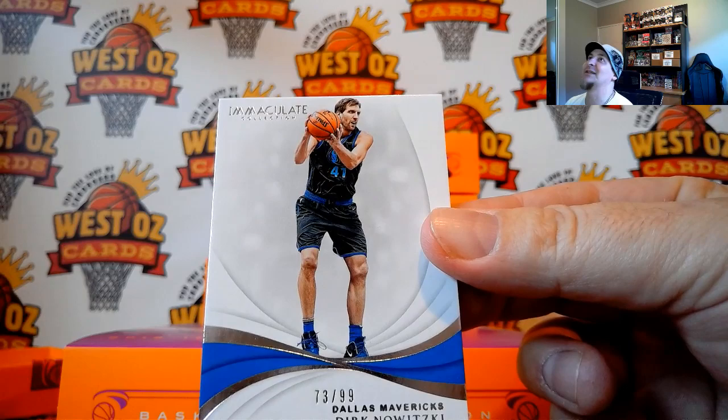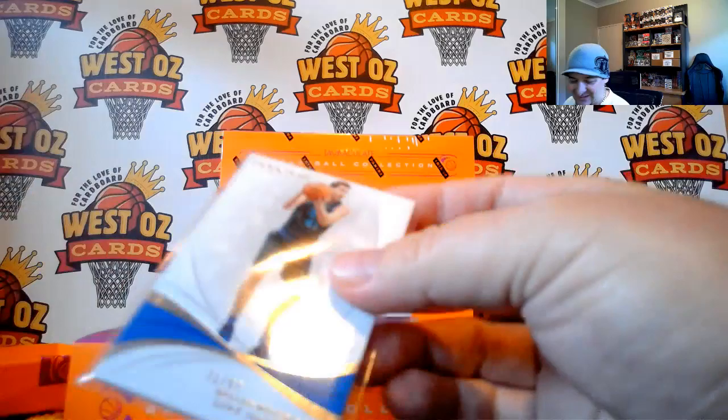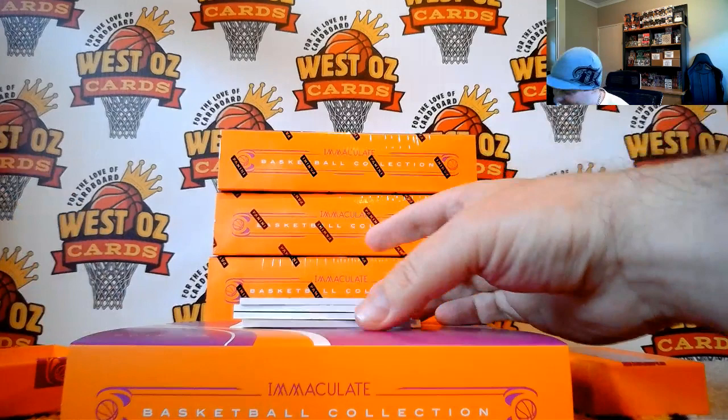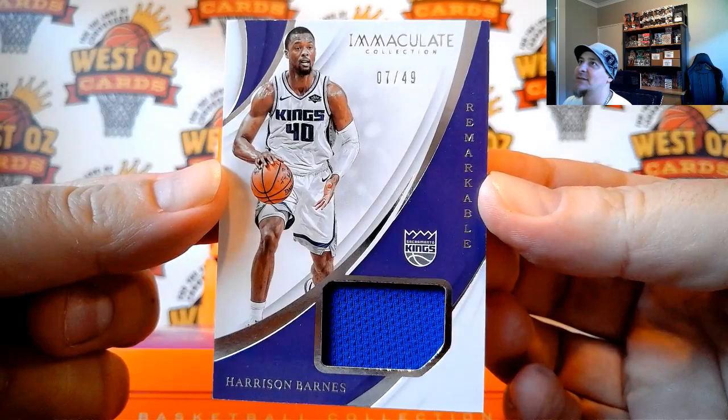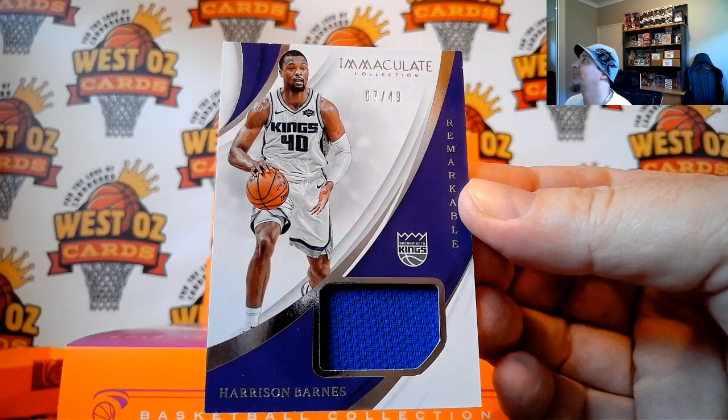First card is going out to Michael Martino. It is Dirk Nowitzki, 73.99. Good luck to Steve Phillips — you've got a lot of really good players, that's for sure. This one is going out to Gareth Russ. It is Harrison Barnes, 749. Remarkable relic.